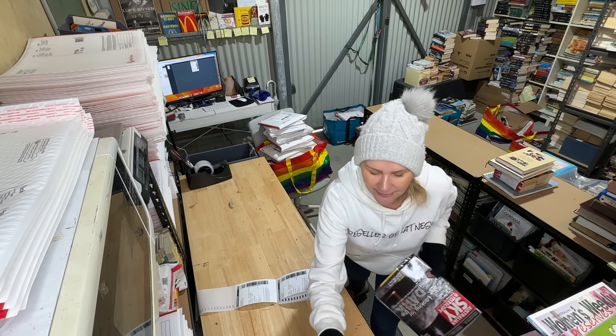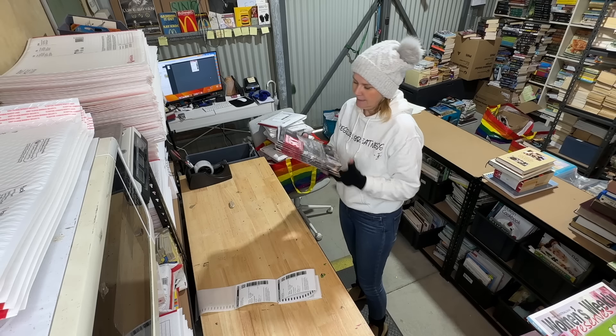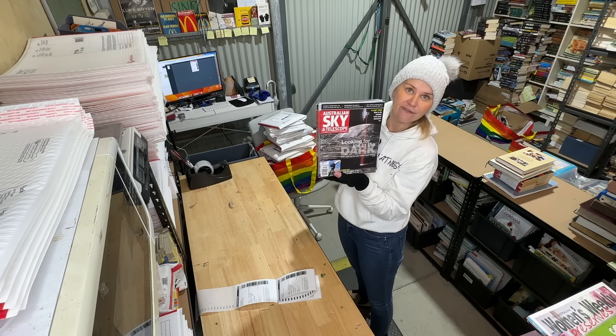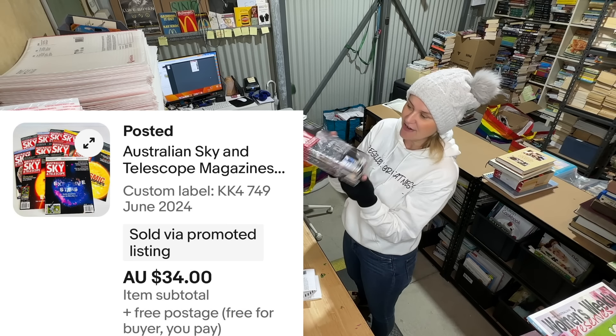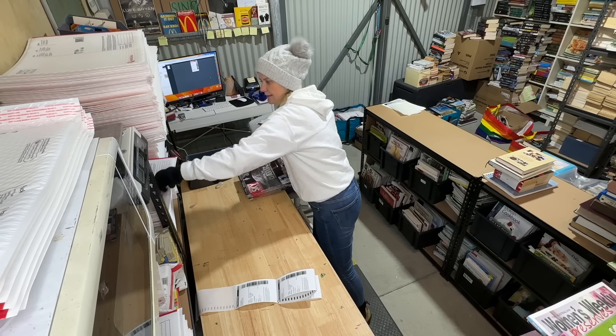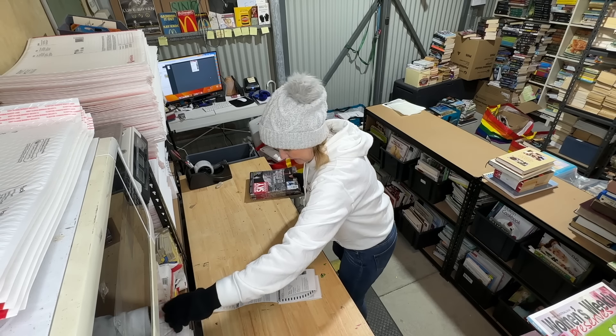Another bunch of magazines I got cheaply — sold for $34, listed since January. Quite a big bundle, but $34 at a six-month sell-through rate — yes please.